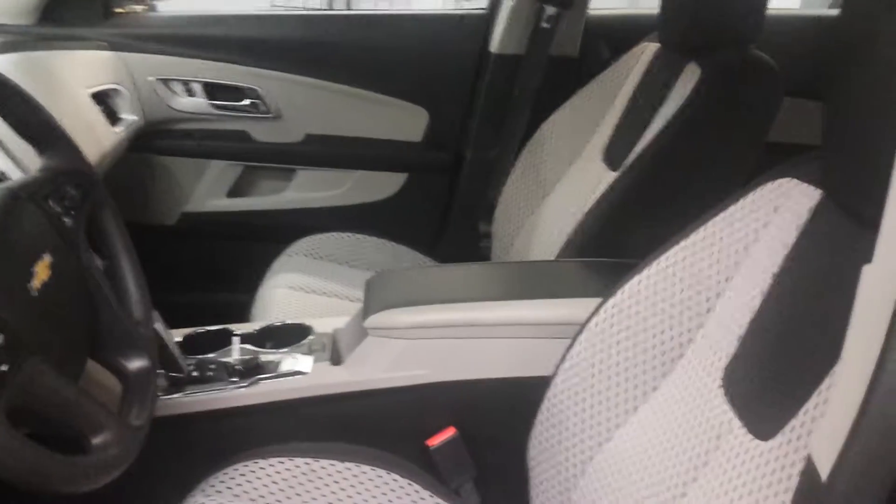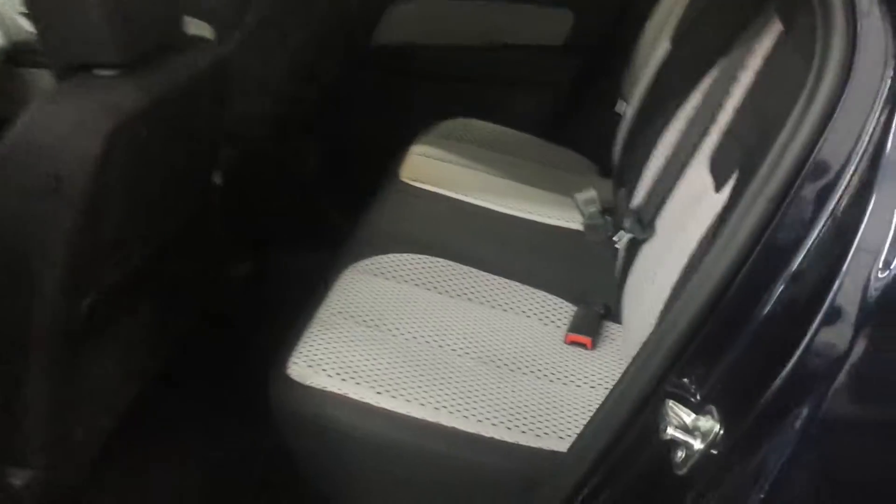It has Bluetooth, can pair up to five phones, has a very deep storage compartment. You have traction control standard, you have a power cord for your iPod, you have a second row seat that goes forward and back another six inches if you need more cargo space in the back, and you have alloy wheels.